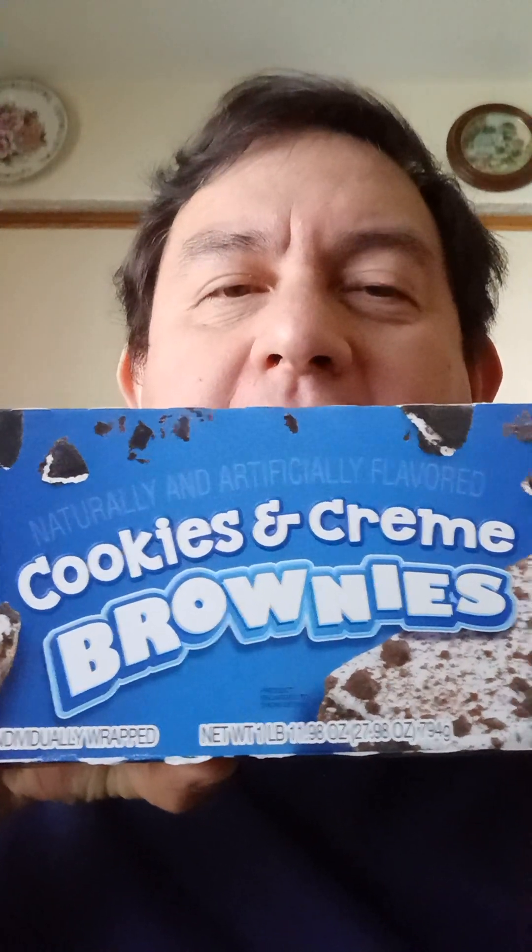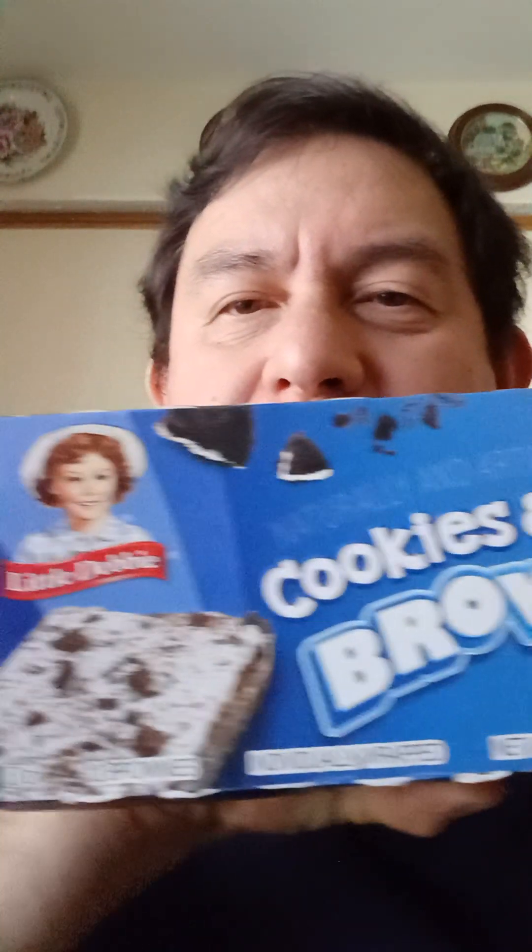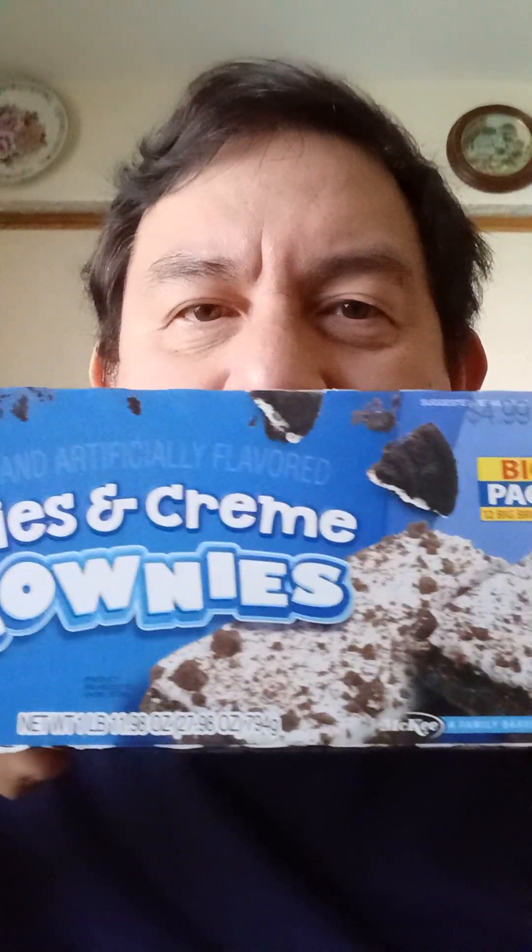Hey everybody, today we're going to try Little Debbie's Cookies and Cream Brownies — the big pack, because that's all they offer. On the back we have nutrition facts, and let's go with those. It says 12 servings per container.